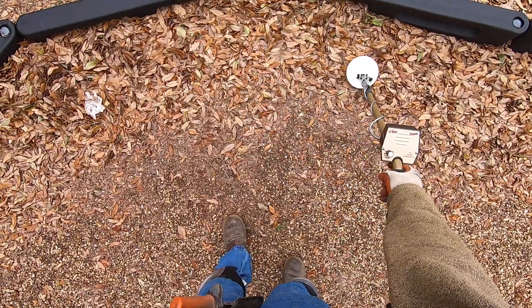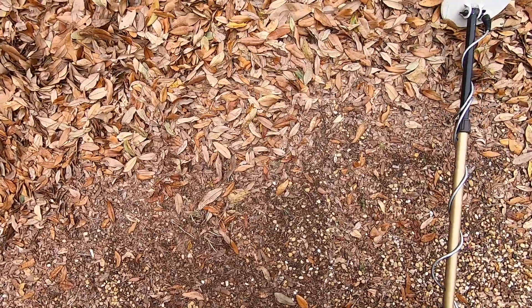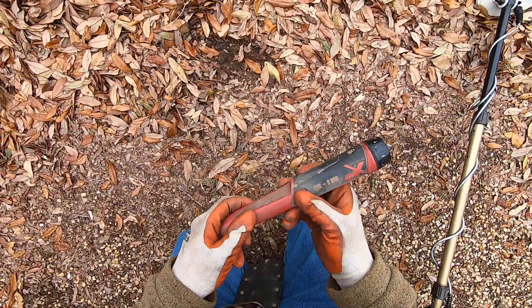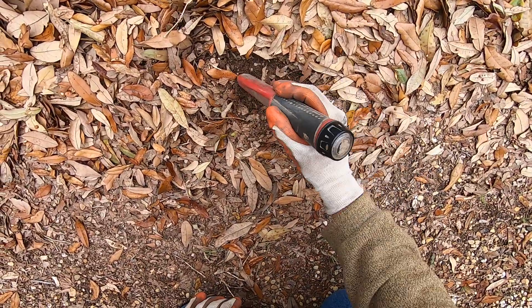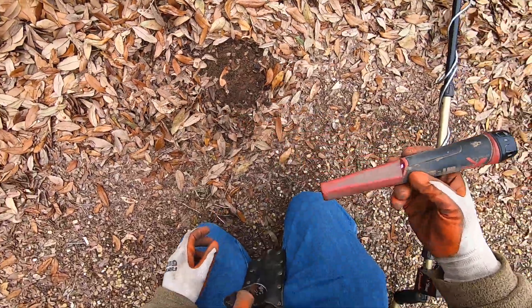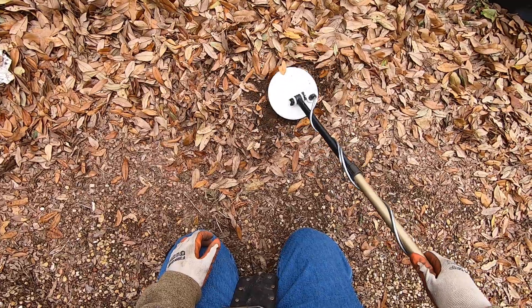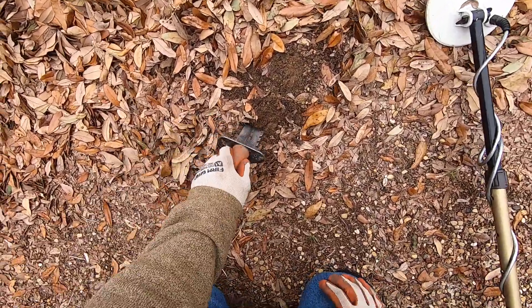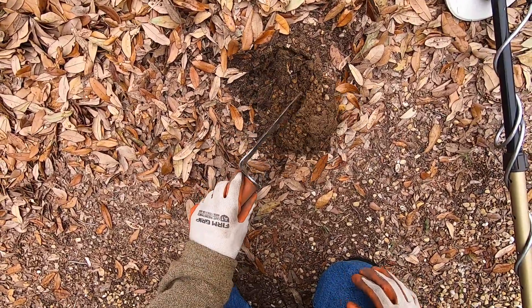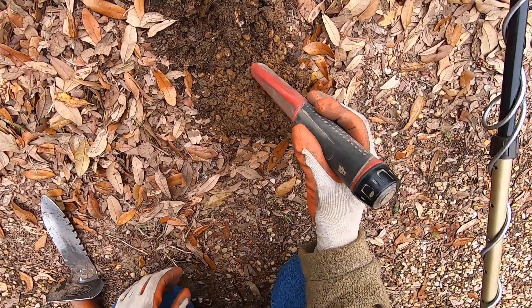Nice and strong tone here. I'm going to try this one again, going deeper on that one. It's sand over here, not very many rocks — it's sand, lots of sand here.